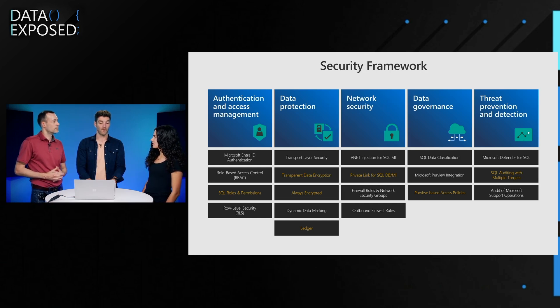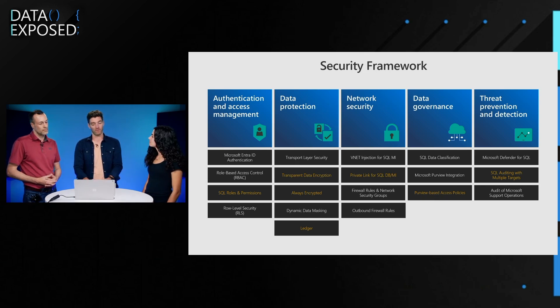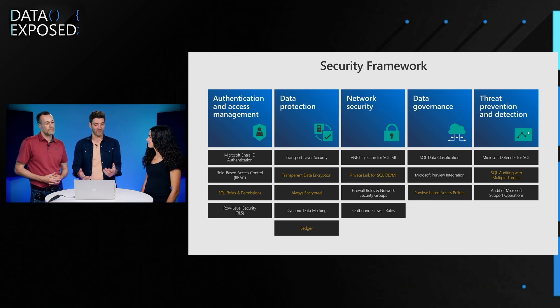Anything else in data protection? For Ledger — it's not really data protection but it's related to data integrity. Ledger was introduced last year in Azure SQL DB and SQL Server, and as a logical next step we wanted to introduce Ledger in all the flavors. Ledger is now also available in managed instance with the same functionality as in Azure SQL — the Ledger tables are there, so we're good to go.